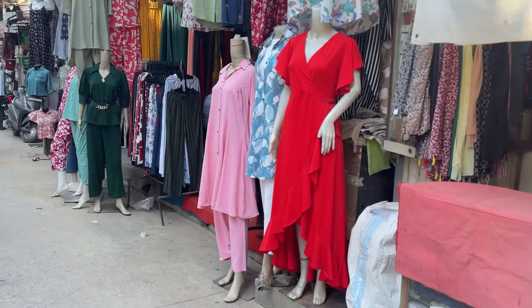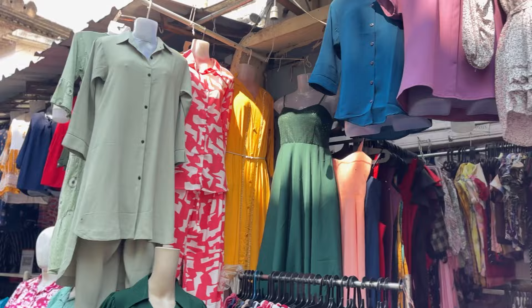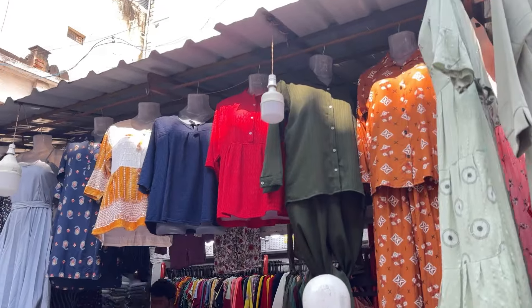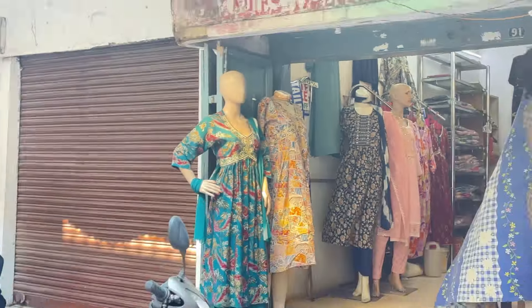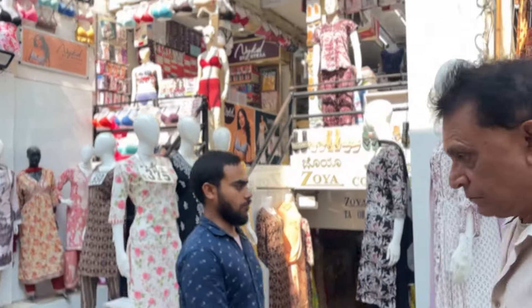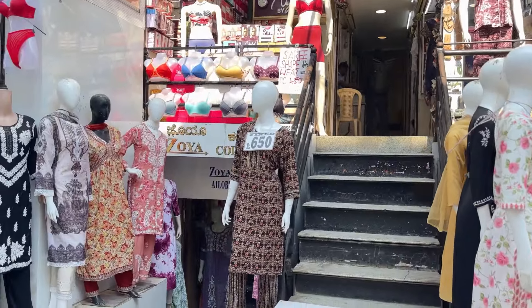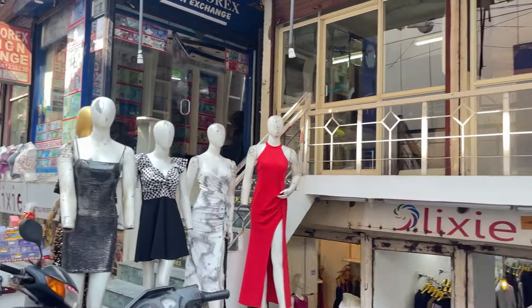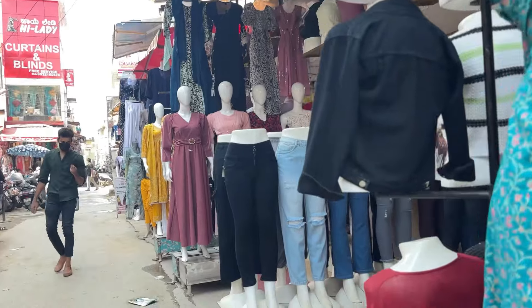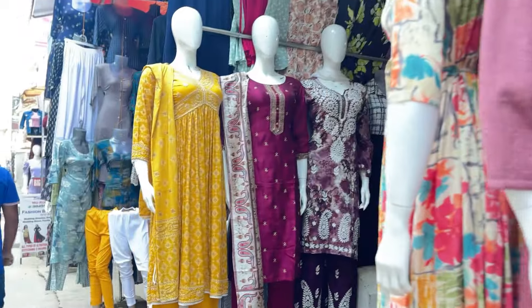Yaha pe chote mote shops hote hi nahi hain — all are like big label sort. So look at these coord sets — oh my god, coord sets are so in trend these days, online ho ya offline, har jagah pe. And the colors — look at the whole summery vibe: orange, yellow, blue — feels so summery, though it's already monsoon in Bangalore. There are so many shops on these lanes for your Indian wears. Aap sochne pe majboor ho jaoge ki kaunse shop mein jaain. And look at that red dress — full celebrity vibe.